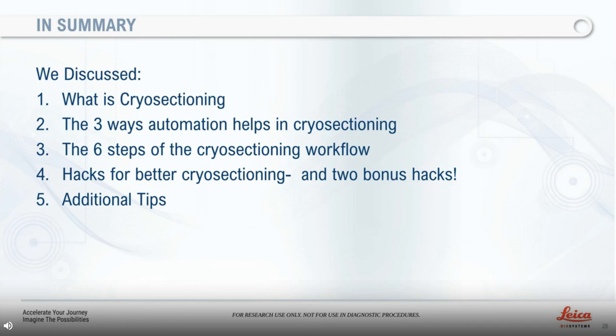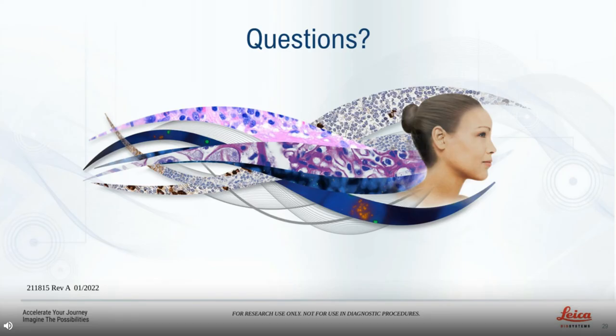Today we have covered several topics of cryo-sectioning in research: what is cryo-sectioning, the three ways automation helps in cryo-sectioning, the five steps of the cryo-sectioning workflow, hacks for better cryo-sectioning, two bonus hacks, and additional tips. This brings my presentation to the end. Thank you for attending and I will be happy to answer any questions.